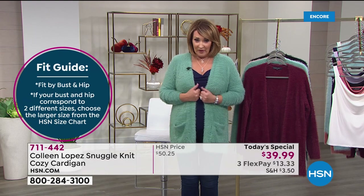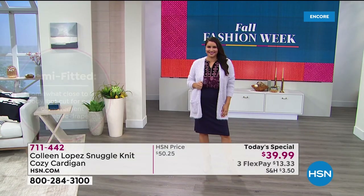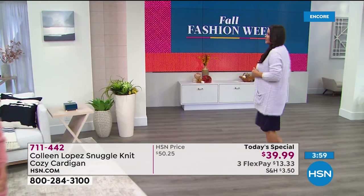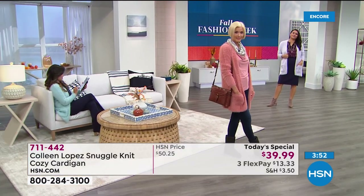Here's why I say that: I'm wearing the medium — that's my regular size. That's Annette in the large — her regular size. Carol's in a small, that's her regular size. Michelle is in an extra small. None of us went up or down — we're all in our regular size and we all love the way it fits.